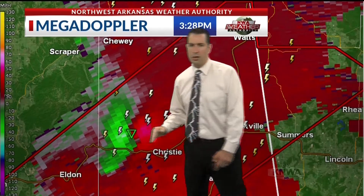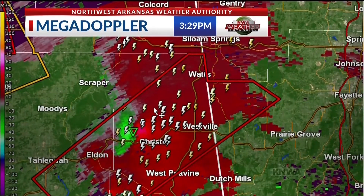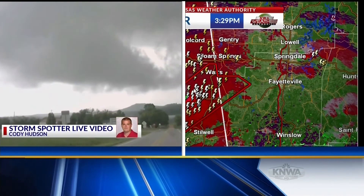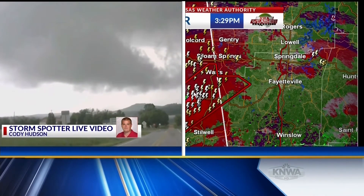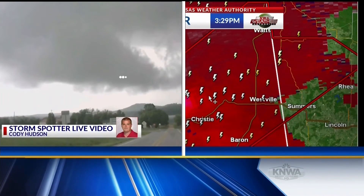We are streaming our weather coverage and we're on Facebook Live. We're doing all of that so you have all the ways you need to keep up with the information. If this storm approaches Siloam Springs, Watts, and several other areas and you lose TV signal, you can get our stream by going to the NWA Weather Authority app and scrolling down to the live stream. You can also go to the KNWA app or the NWA homepage. We also have closed captioning available for the hearing impaired.